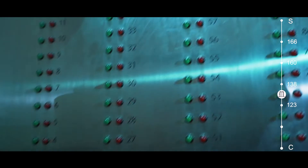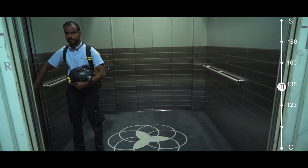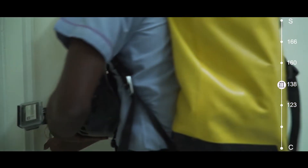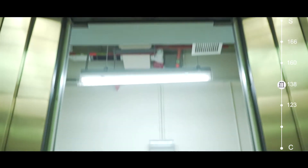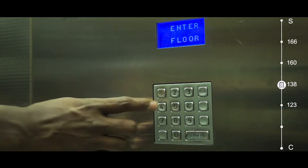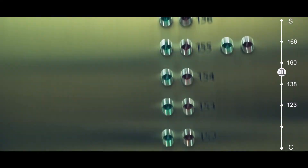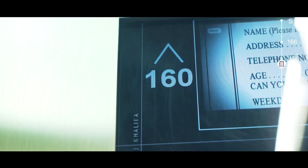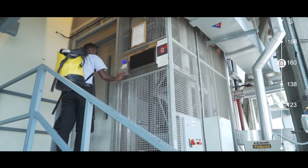It can take five tons of total load, which is equivalent to two SUVs. And we have so many stops that we could not fit enough buttons here — that's why we kept the dial pad. Then we have to change the lift and take another one that will take us to level 160.